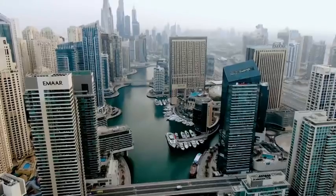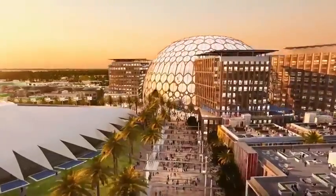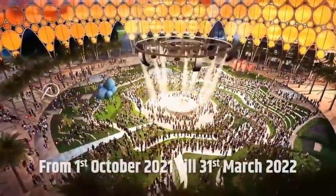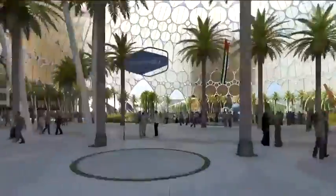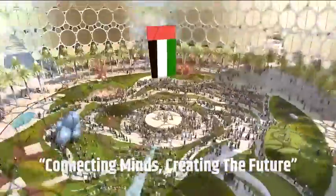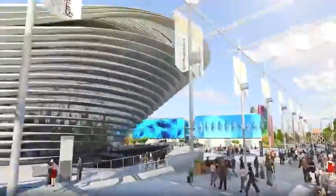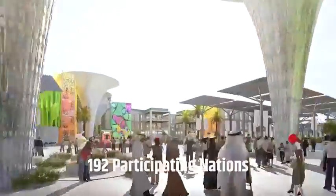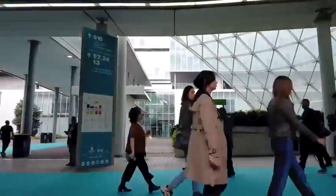Dubai, one of the most progressive cities in the world, is going to host Dubai Expo 2020 from the 1st of October 2021 till 31st of March 2022. The main theme for the expo is 'Connecting Minds, Creating the Future,' and it offers the biggest opportunity to showcase India to the world. With 192 participating nations, the expo is expected to have huge international footfalls.